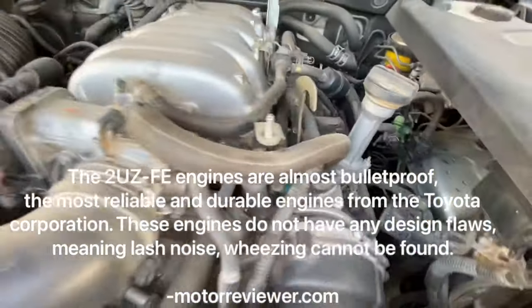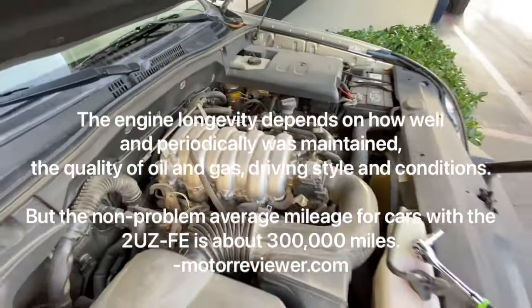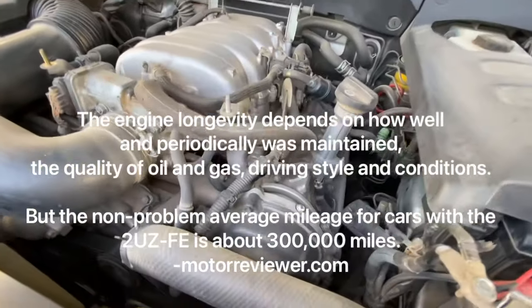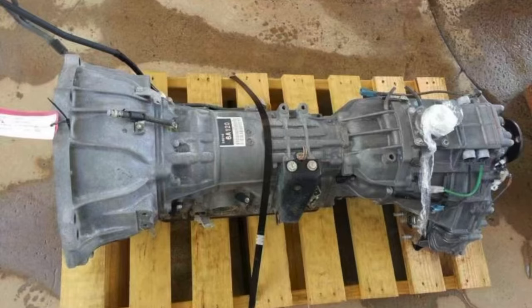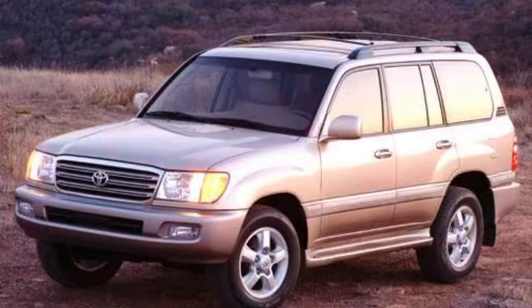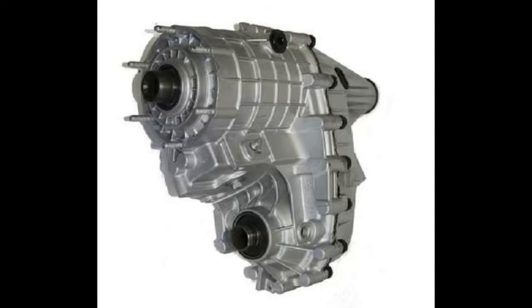The 2UZ-FE engines are considered almost bulletproof — the most reliable and durable engines from Toyota. They have no design flaws, and the non-problem average mileage is about 300,000 miles. These engines are backed by the bulletproof A750F transmission, shared across the Lexus GX470, LX470, Toyota 4Runner, FJ Cruiser, Land Cruiser, Sequoia, Tacoma, and Tundra.